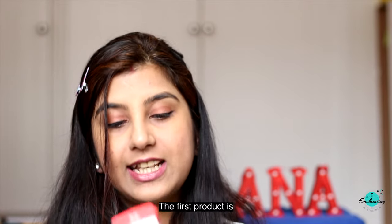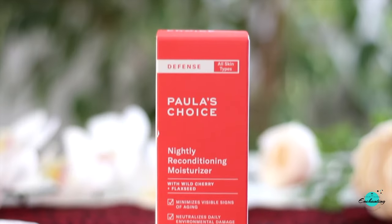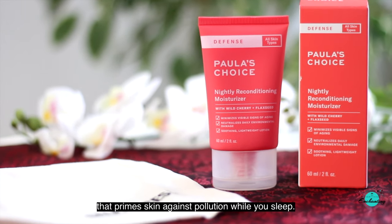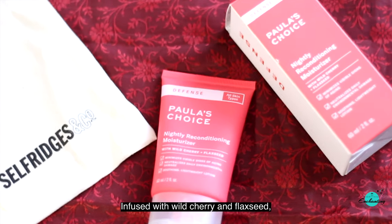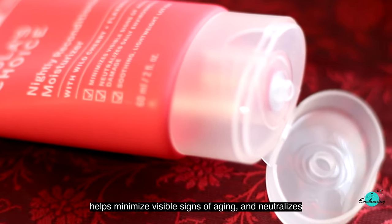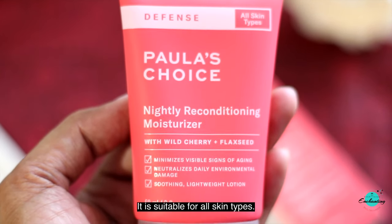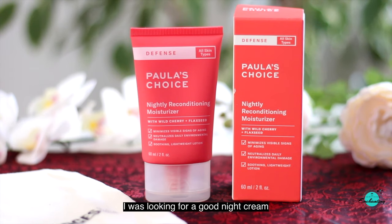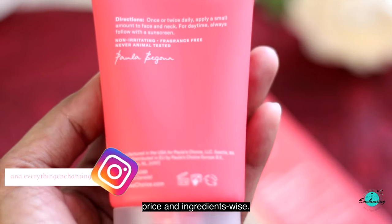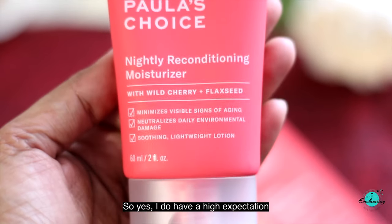The first product from Selfridges is the Flawless Choice defense night moisturizer. The brand describes it as a sheer radiance-boosting night cream that primes skin against pollution while you sleep, infused with wild cherry and flaxseed. It claims to be a soothing lightweight lotion that helps minimize visible signs of aging and neutralizes daily environmental damage, suitable for all skin types. I was looking for a good night cream for my combination skin and this seemed good price and ingredients wise.